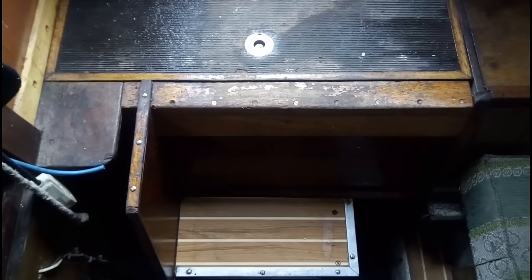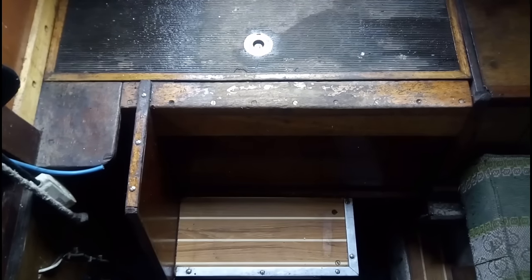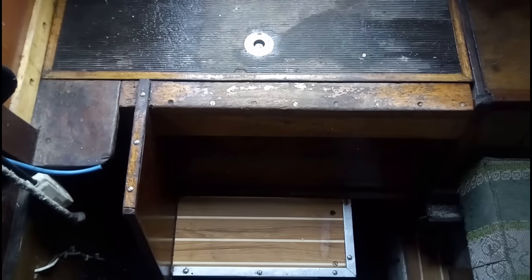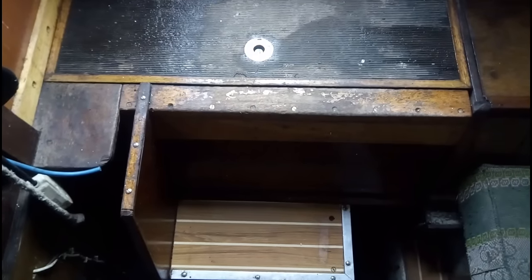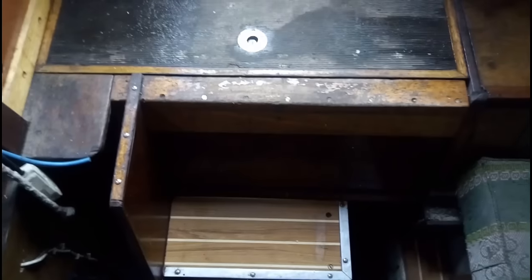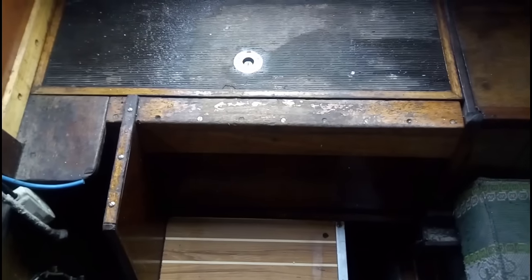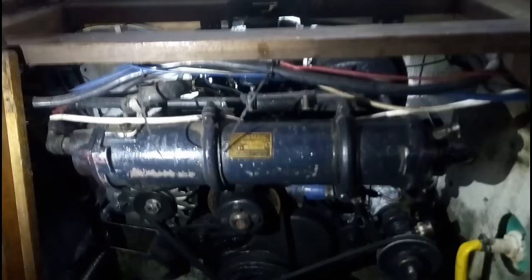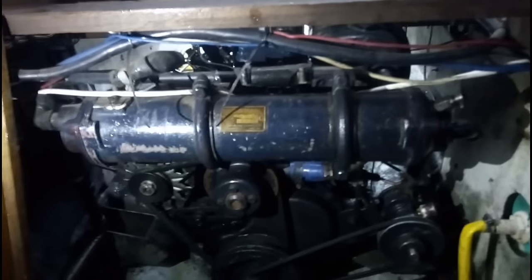Please excuse the mess of the place - it's been chucking down with rain for days. The whole area is just like a bog, it's all muddy. I can't get on and off the boat without mud, so there's mud absolutely everywhere. Anyway, the engine is under here. Here is the BMC 1500 diesel.